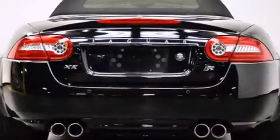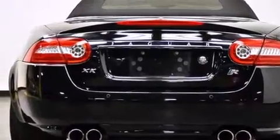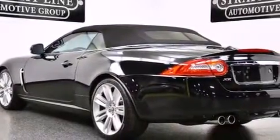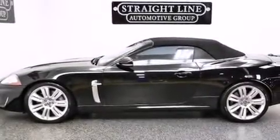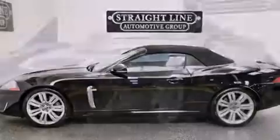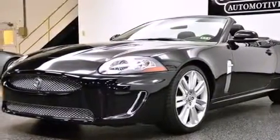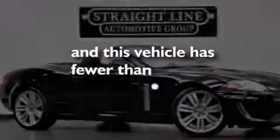The following features are also included: air conditioning with automatic climate control, cruise control, an auto-dimming rearview mirror, interior wood trim accents, side curtain airbags, latch-ready child seat anchors, a HomeLink feature, a push-button ignition, and this vehicle has less than 18,000 miles.